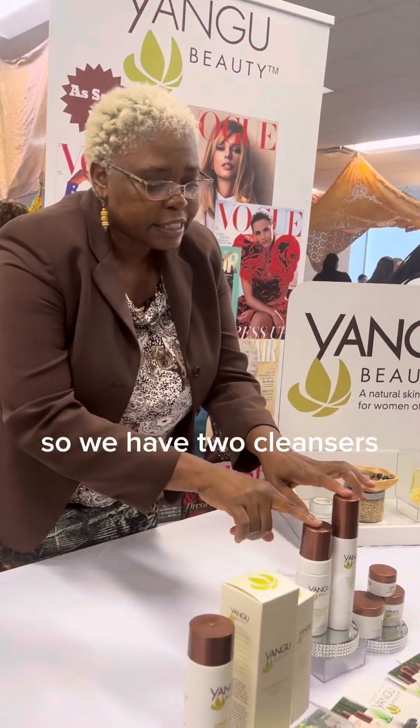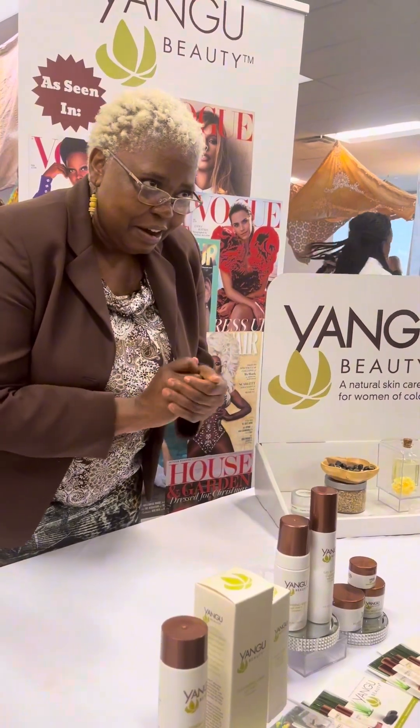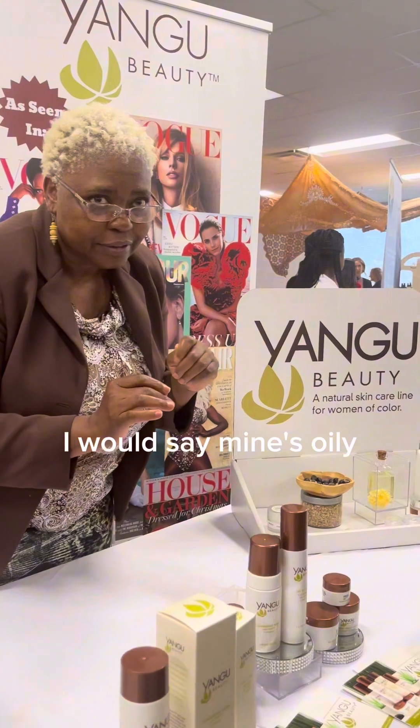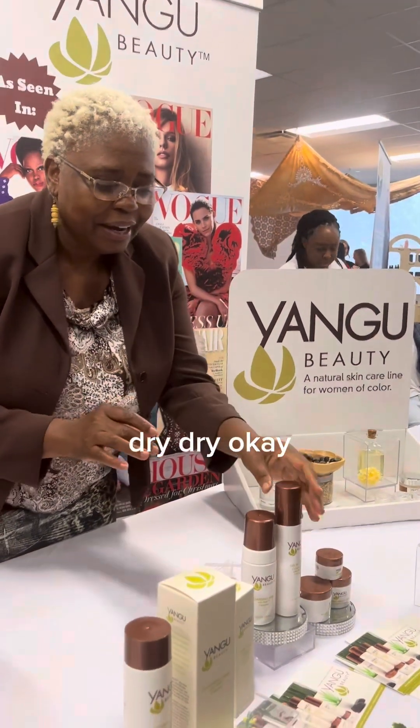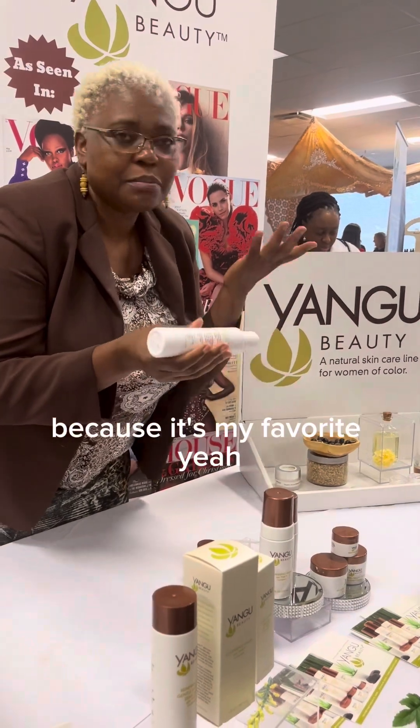So we have two cleansers — one for dry skin and one for oily skin. What's your skin type? Mine's like between oily and normal. I would say mine's oily. Mine's dry. Okay. I like to showcase the dry because it's my favorite product.